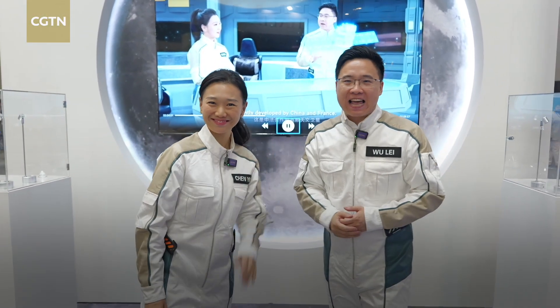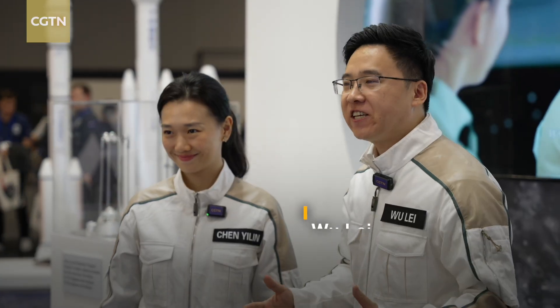Greetings from Sydney! Our Space for All exploration team just landed at the world's largest space event. I'm Wu Lei. Hi, Elaine here.